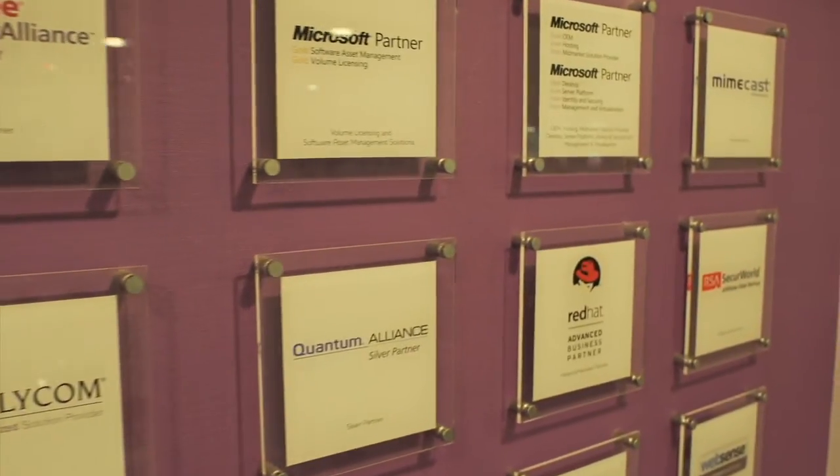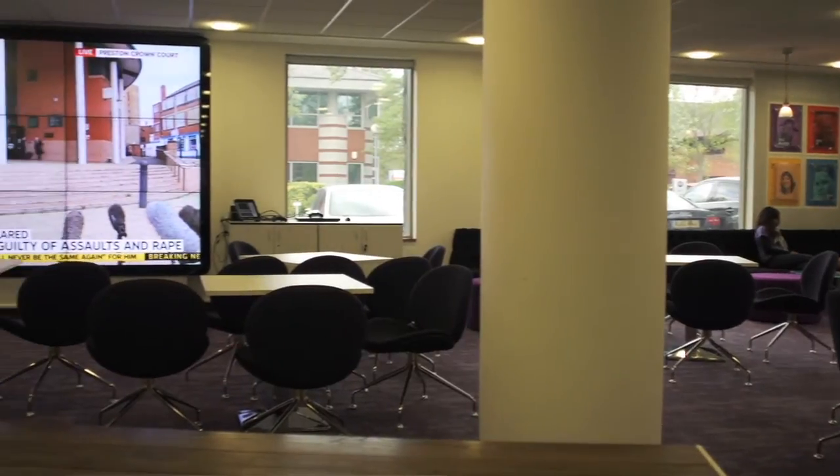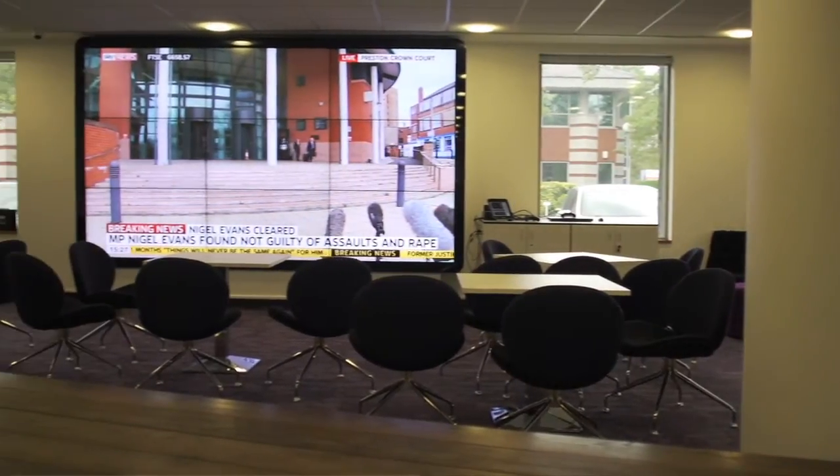The main showpiece equipment is actually a large nine-screen video wall which is used for doing large presentations and our Monday morning get-together where all the company sales figures are shown up on screen.